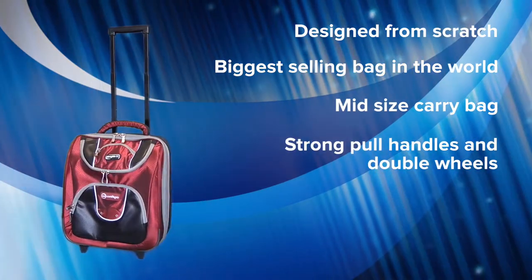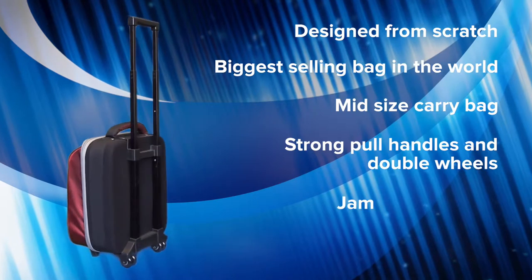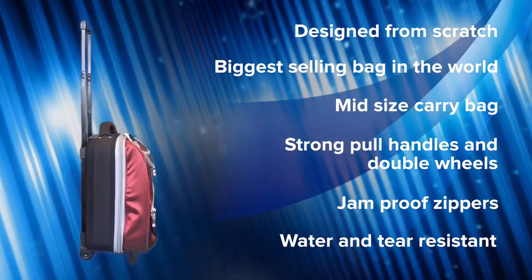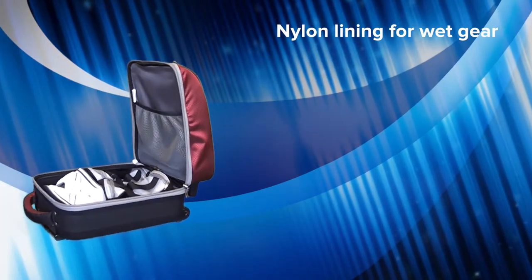The CX Ultra Glide comes with jam-proof zippers and is made from water and tear-resistant fabric. All Aero bowls bags are made with nylon lining, which allows wet gear to be placed anywhere in the bag.